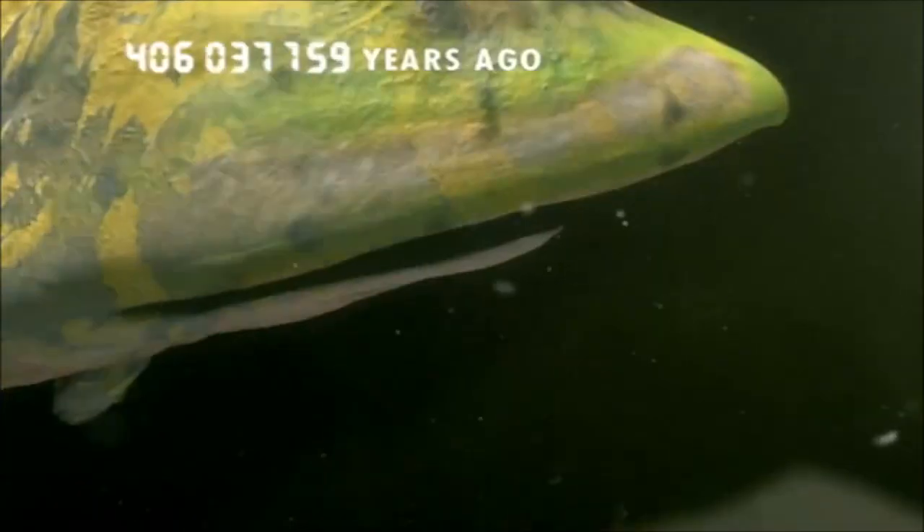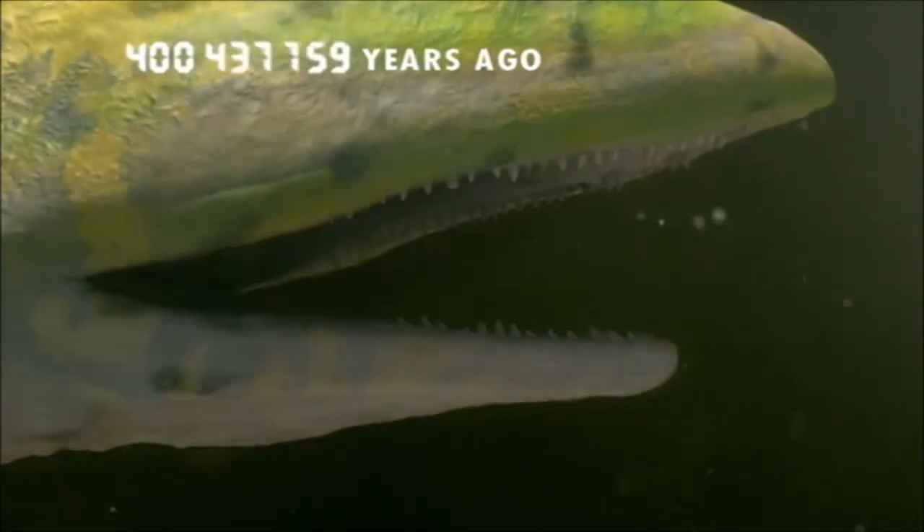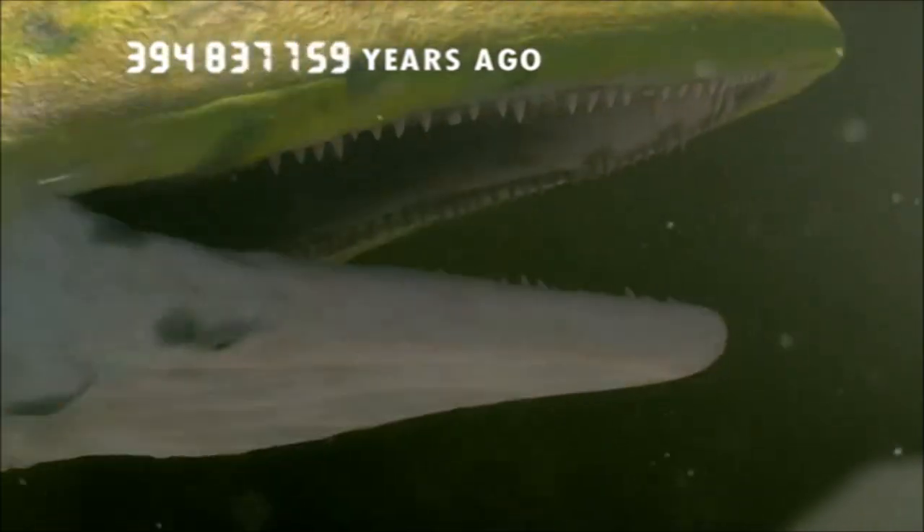Over millions of years, the fish's gills adapt to form the first jaw, with the very first teeth. Now they're equipped to go on the attack.